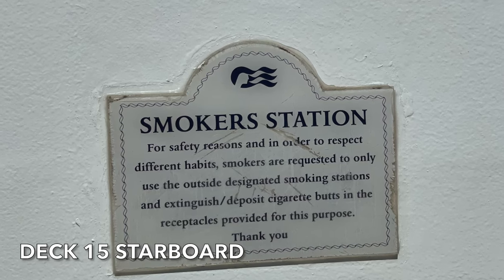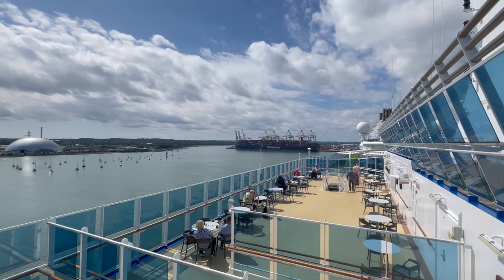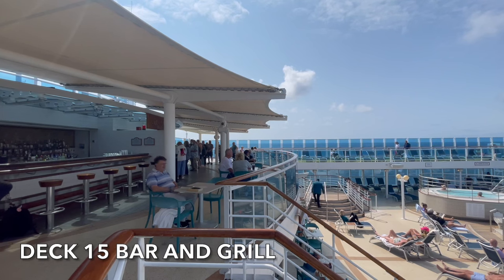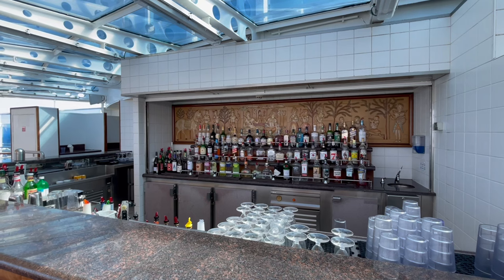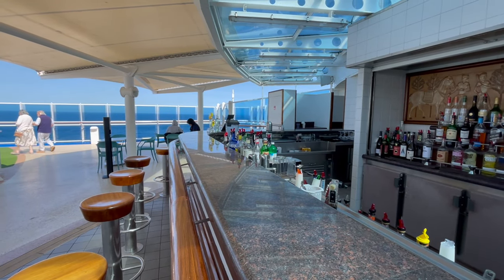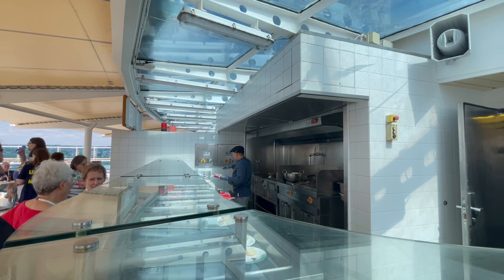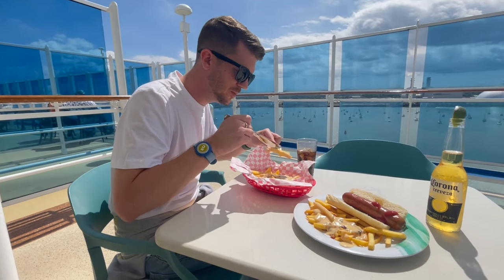On deck 15 starboard side you'll find the Smokers Station — a large open area with tables and chairs that is a designated smoking area. Moving towards the Lido pool on deck 15 is the bar and grill. There are a number of bar stools allowing you to sit at the bar and order your drinks in person. The grill serves a choice of burgers, hot dogs plus fries covered in cheese, and all food is freshly made to order.